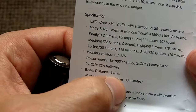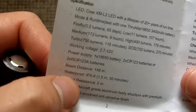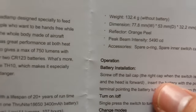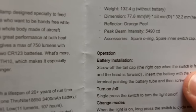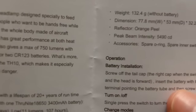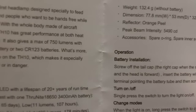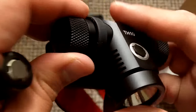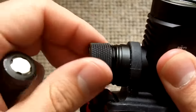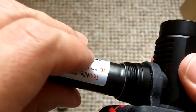Beam distance: 148 meters. Waterproof: IPX8. Impact resistance: 2 meters. Pretty typical from what we usually have from ThruNite. Battery installation: screw off the tail cap. Insert the battery with the positive terminal pointing into the battery tube, and screw on the tail cap. Make sure you do things right — positive pointing towards the tube.